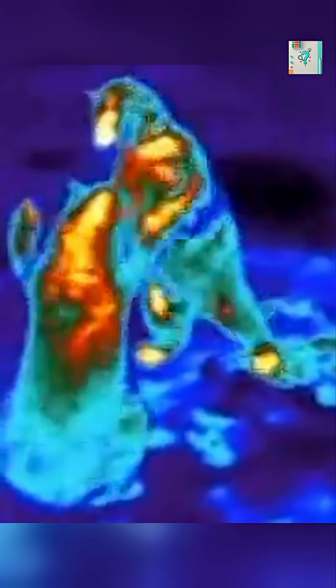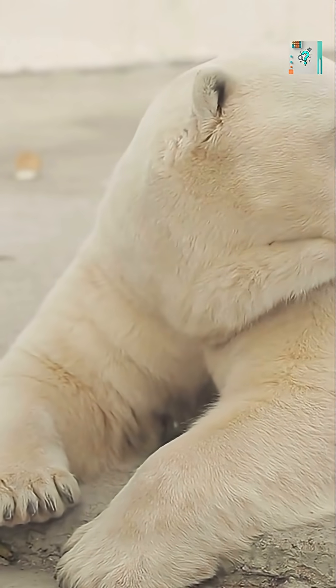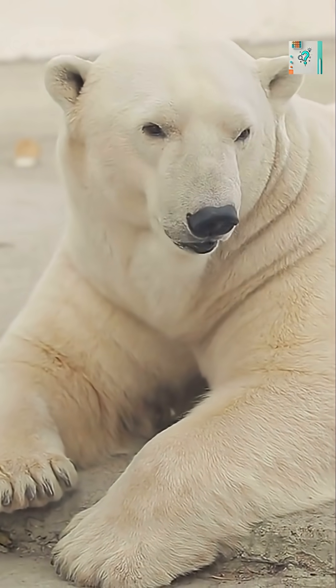Infrared cameras detect heat that radiates from the surface. Since the bear's fur stays nearly the same temperature as the icy air, there's almost nothing to see.